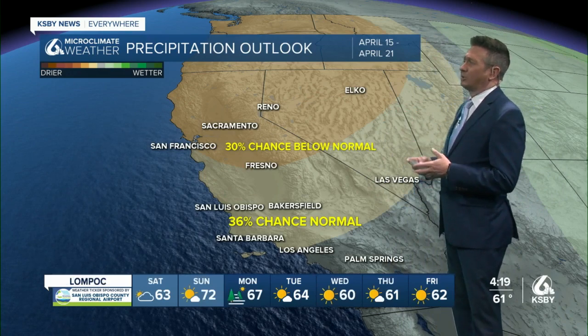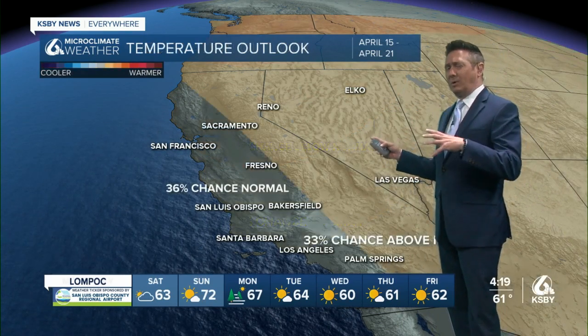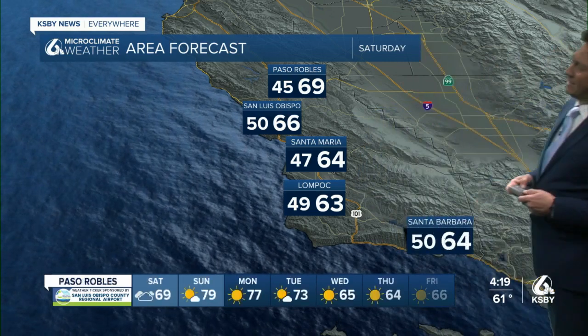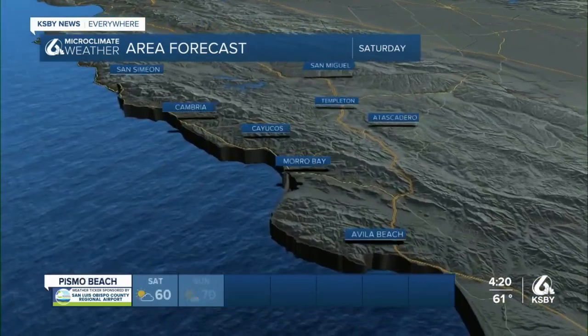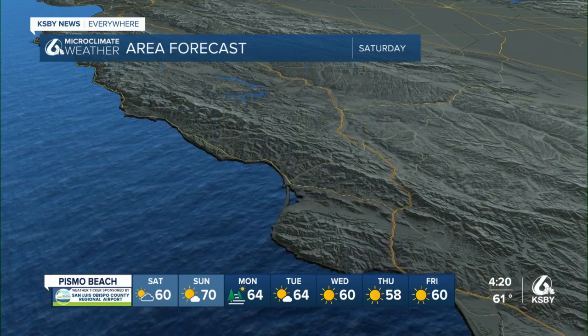The deeper extended forecast looks drier than average and now either average or slightly warmer than average. I talk about all of this flip-flopping on my story on KSBY.com right now. You can see some of the temperatures for Saturday — not bad, mid 60s to upper 60s. Paso Robles in the interior probably the best chance of being warm, looking at some temperatures scattered in the low 70s.